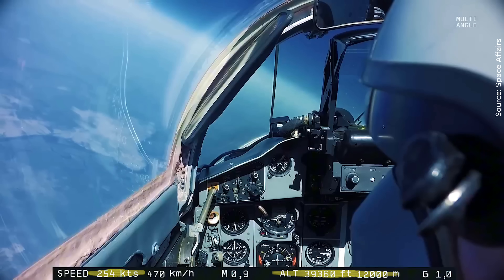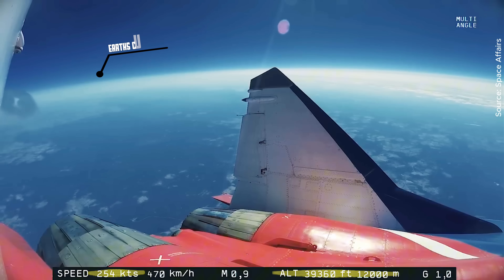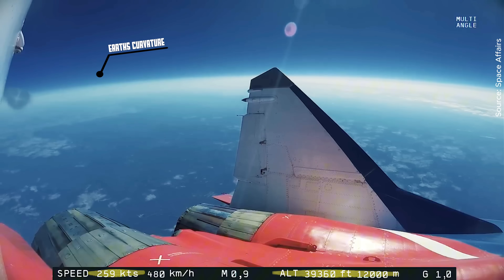What you're seeing on screen is a MiG-29 fighter jet, and yes, it's flying near space. But here's the wild part — it was never meant to go that high.